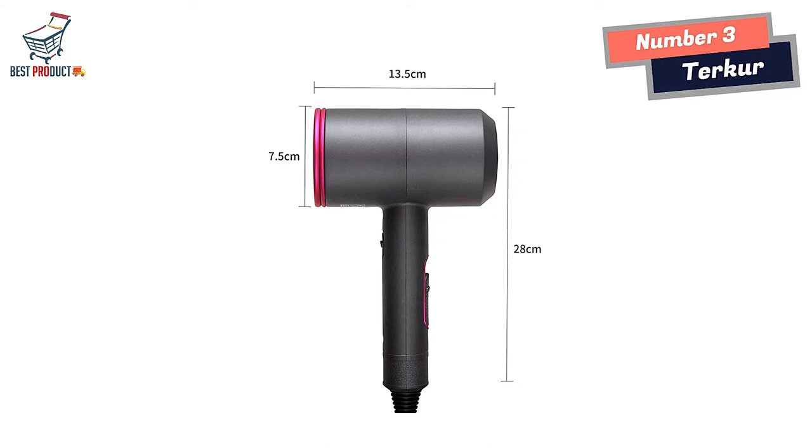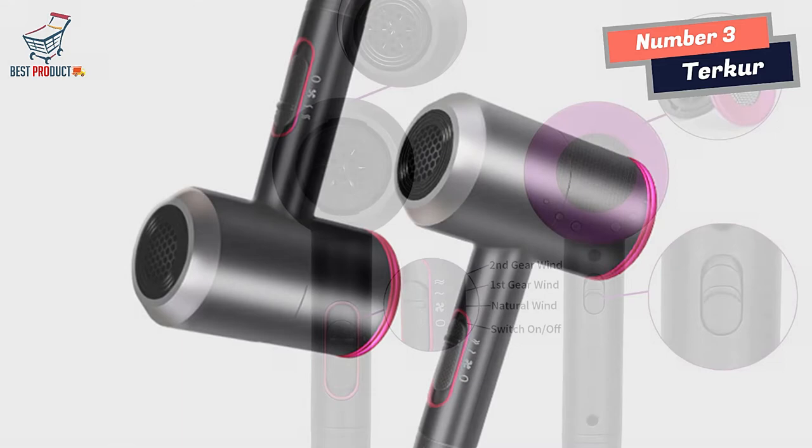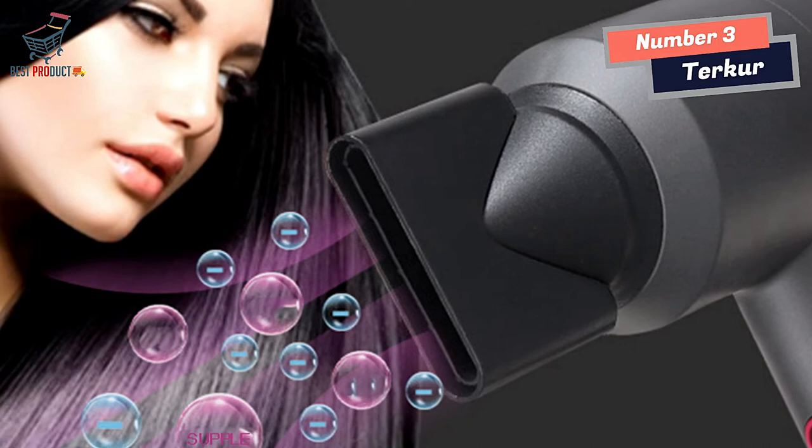You will feel the difference as soon as you start using it. It releases hair care moisturizing ions through air collection technology, a wide air duct structure, and high-speed airflow. The hair dryer is designed to take care of your hair by releasing negative ions, providing salon-level hair care, deep nourishing hair, repairing hair scales, and leaving your hair soft and shiny.